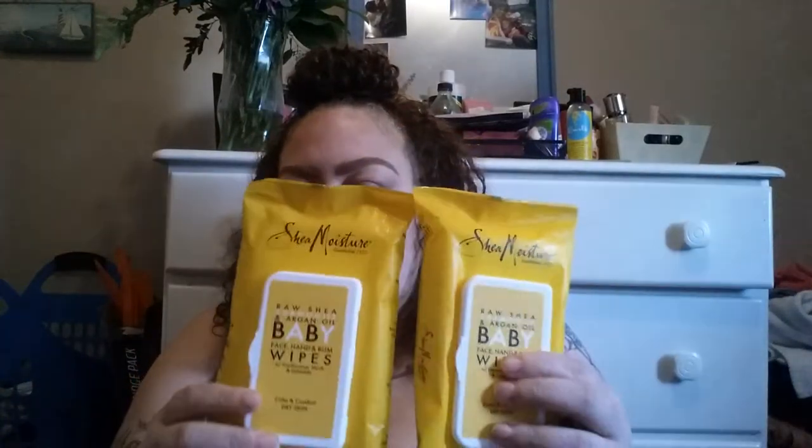Another thing I got was these Shea Moisture Baby Wipes. These are really good for taking off my makeup. I use it in the morning to wipe my face before I wash it — to get all the little stuff out of your eyes. It's with raw Shea Butter, Chamomile, and Argan Oil. I got one and a backup because I use them to take off my makeup and they work really well.